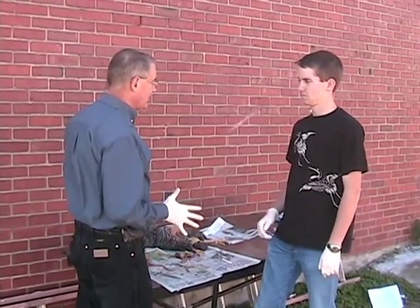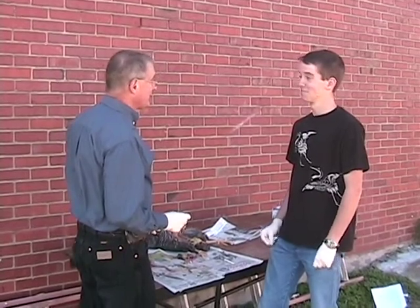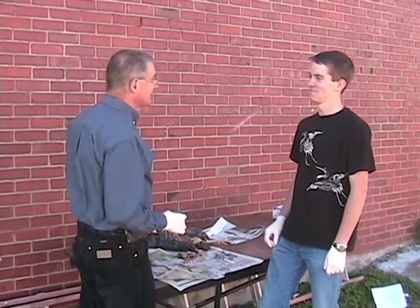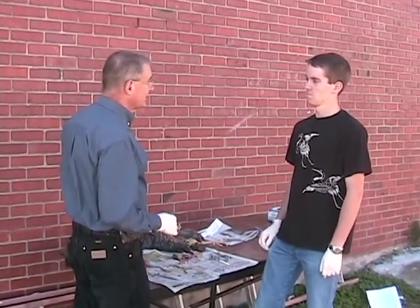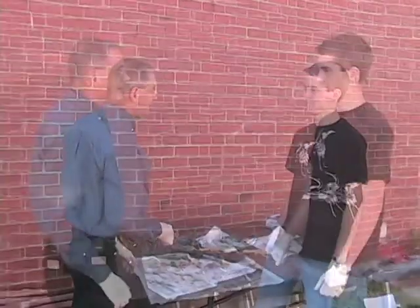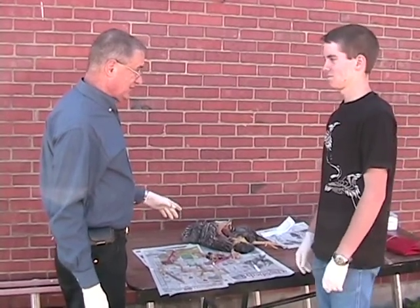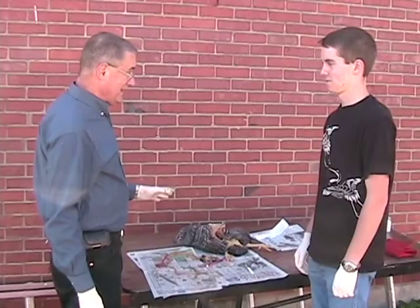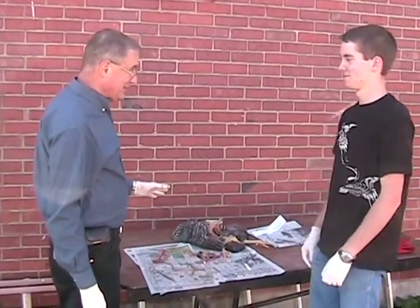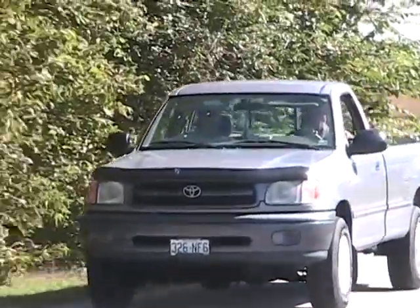The veterinarian was impressed with how hard Billy had studied to prepare for his first day on the job. Billy was surprised and pleased when the vet asked him if, rather than job shadowing, he would like to work at the clinic part time for pay. Of course Billy said yes enthusiastically, and he knew that he had another SAE that he could add to his upcoming state FFA degree application.